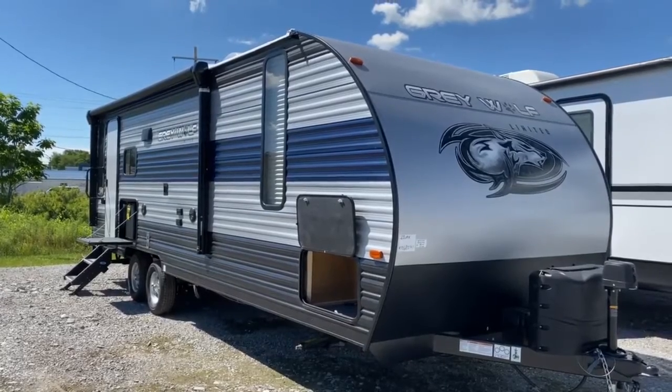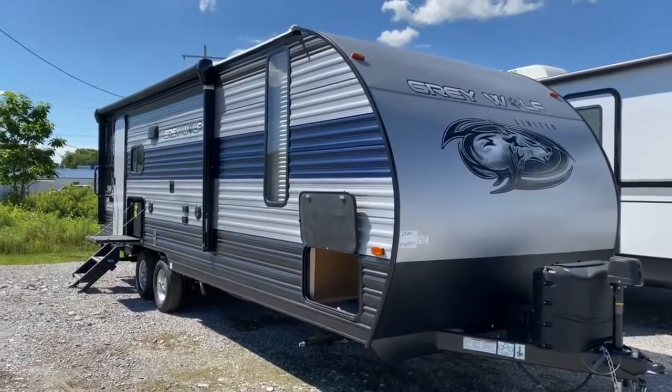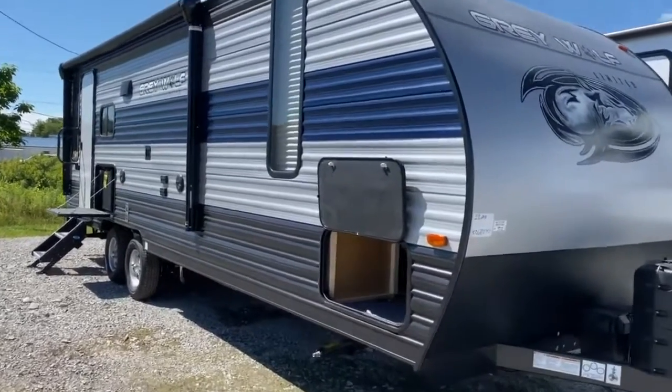Hey guys, it's Vicki with Tri-State RV in Anna, Illinois, and today we're going to take a look at the 2021 Gray Wolf 23 MK.